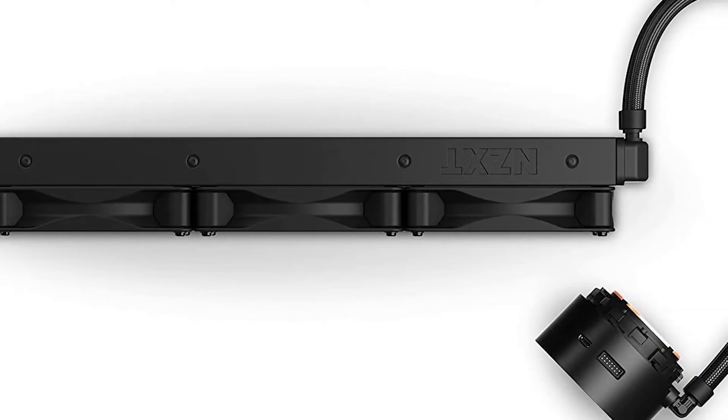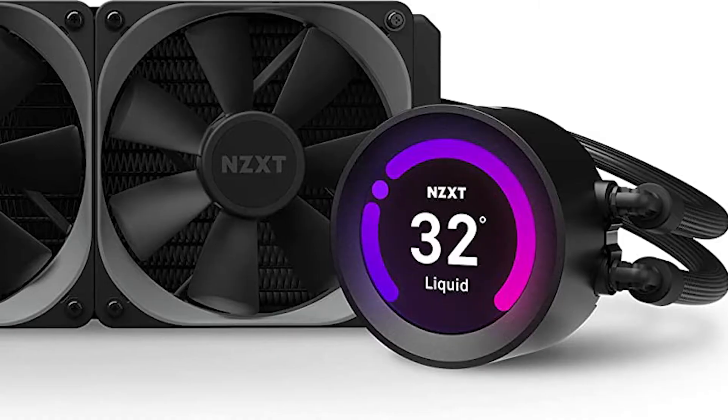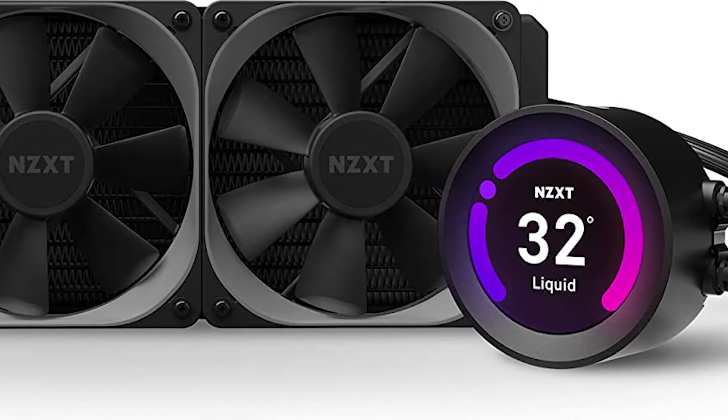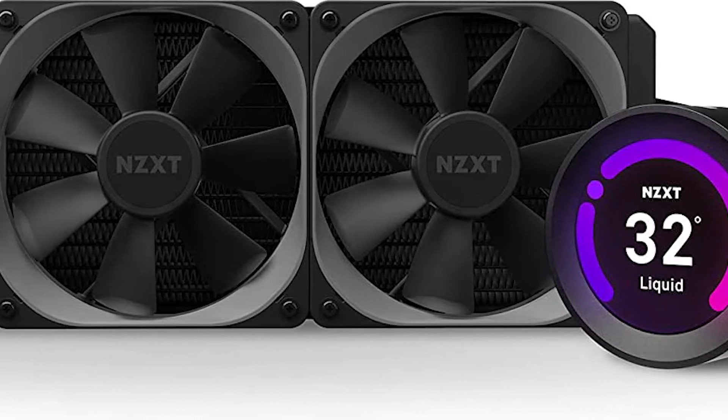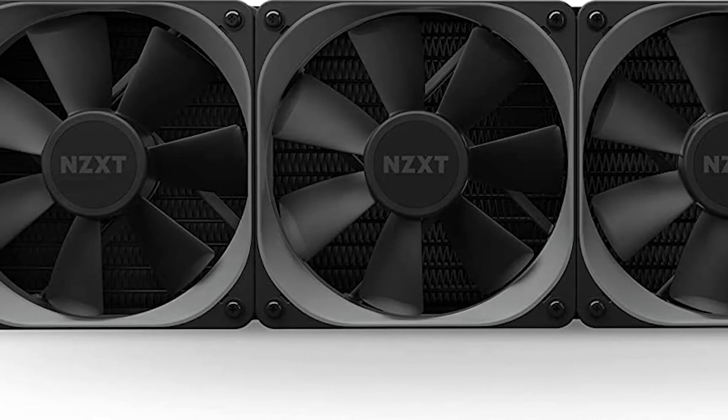Are you looking for a CPU cooler for the i7-10700K? In this video, I will show you the best CPU coolers for i7-10700K in 2021, based on my personal opinion and hours of research.